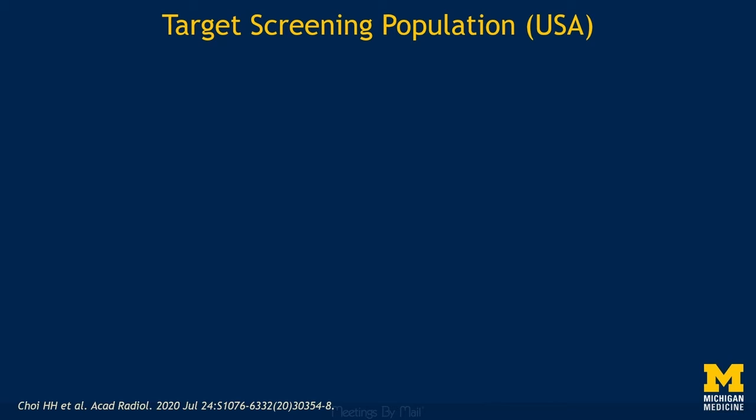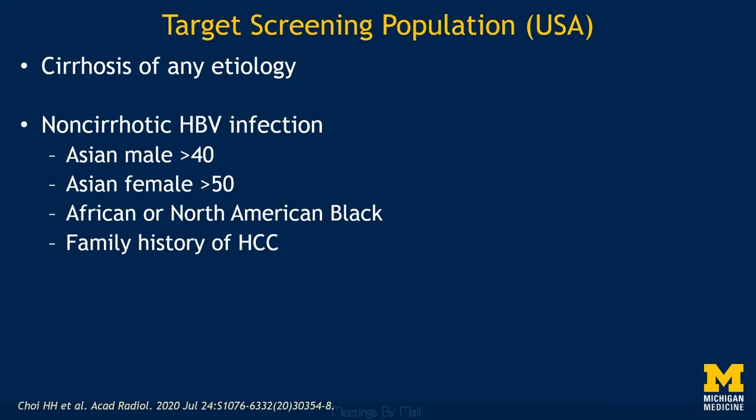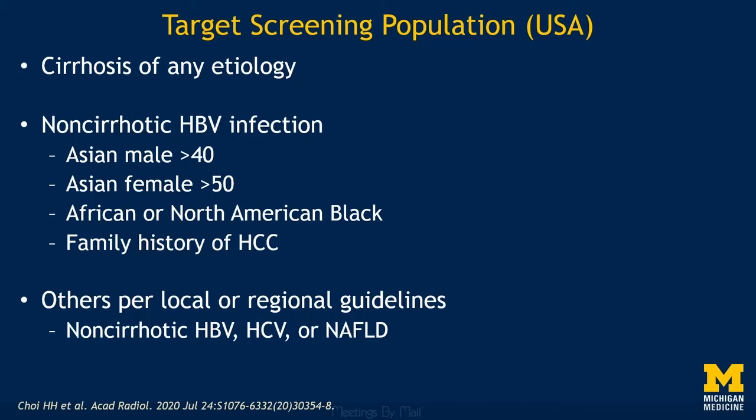First, it's important to know who you should use Ultrasound LIRADS on. It is not for everybody and should only be used in specific groups at risk for HCC. This includes people with cirrhosis of any etiology, some groups with chronic HBV infections, and others as per local or regional guidelines, such as those with chronic HCV infection or fatty liver disease.